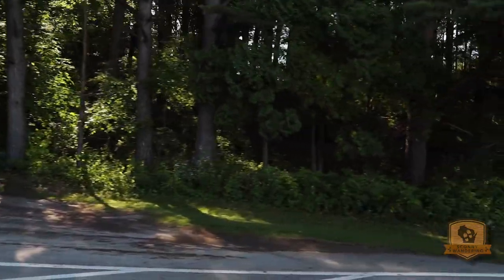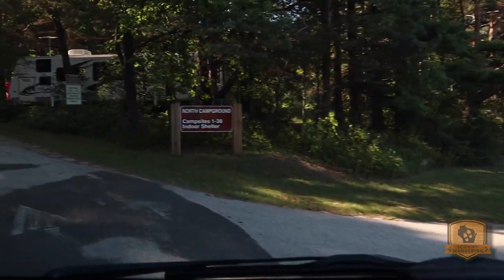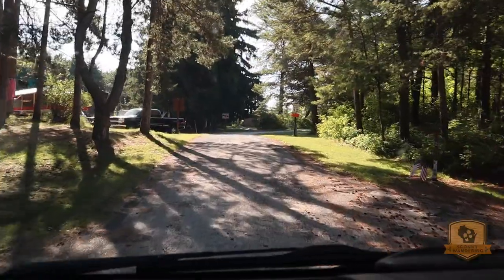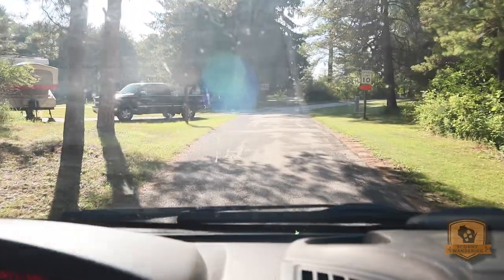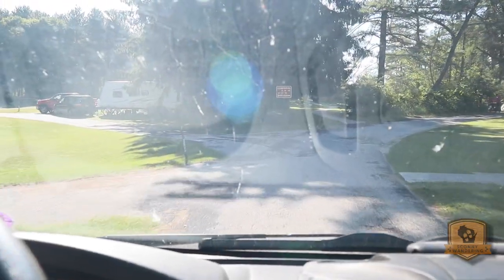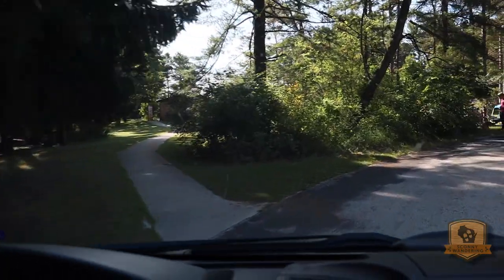We are going to start out with sites 1 through 38. Pulling in, there is also an indoor shelter here. I've got one on my left and two on my right — these are electric. The tow car is kind of crammed in. This is a very crowded, busy campground with lots of people out and about.